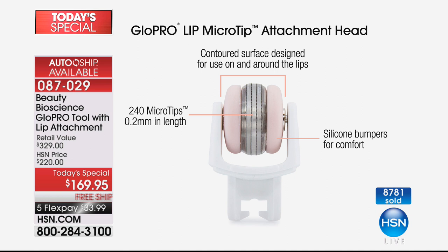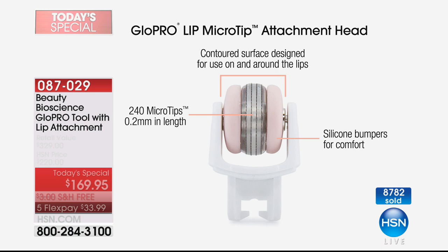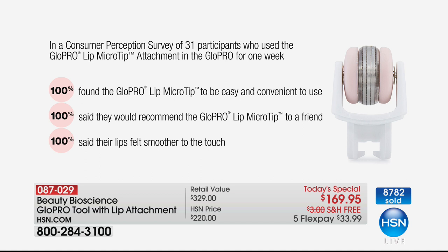I want you to see what your fellow customers have said about this because it's brand new — you've never seen it before. You use your Glow Pro for the face, you use it to plump up the skin, to revitalize and really give you that glow of youth and vitality back to your skin. But for the first time ever, you've got a major esthetician-worthy, dermatologist-worthy lip treatment. And look at what people said.